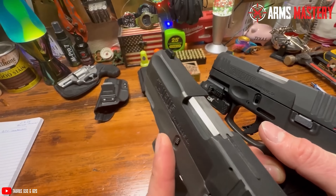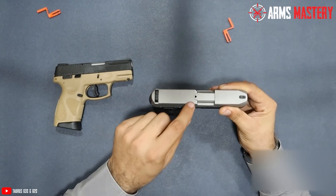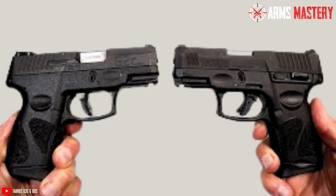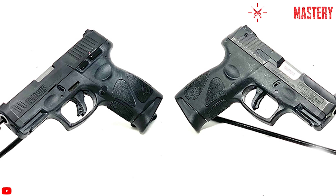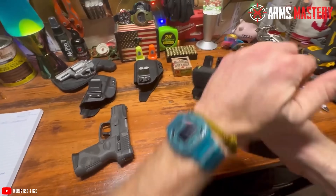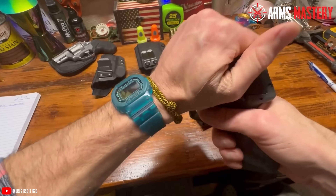Number 1: Taurus G3C and G2C. When it comes to affordable handguns that pack a punch, the Taurus G3C and G2C sit at the top of the list, offering exceptional value without cutting corners. These compact pistols are built for everyday carry, combining reliability, capacity, and comfort in one sleek package. Weighing around 22 ounces with an overall length of 6.3 inches, both models are chambered in 9mm and boast a 12+1 round capacity, giving you plenty of firepower in a size that's easy to conceal. The 3.2-inch barrel ensures a good balance between accuracy and portability. The polymer frame keeps the weight manageable, while the aggressive texturing on the grip provides a firm, slip-resistant hold. Both the G3C and G2C feature an external manual safety and a trigger safety. The G3C steps it up with upgraded sights and an enhanced trigger, giving it a slight edge in performance.